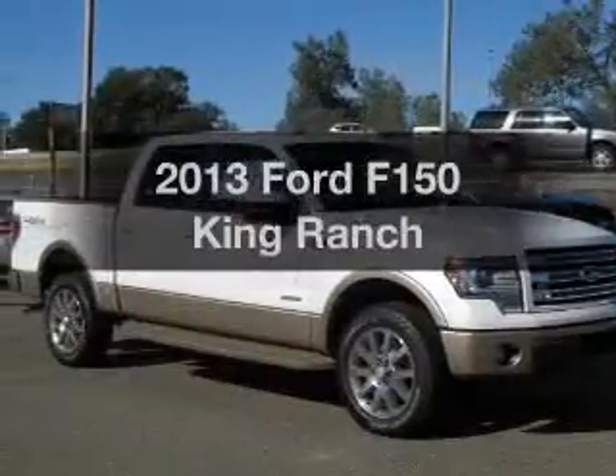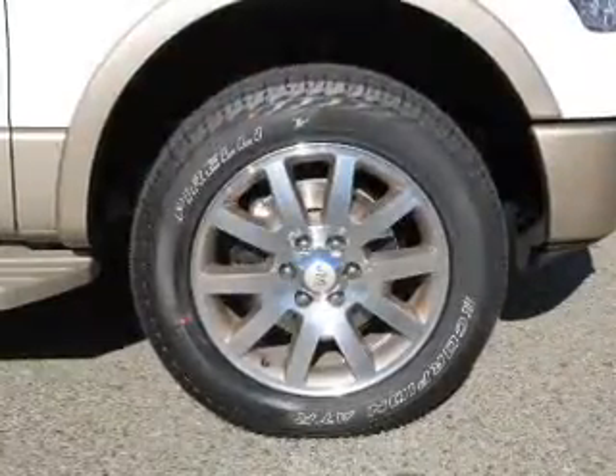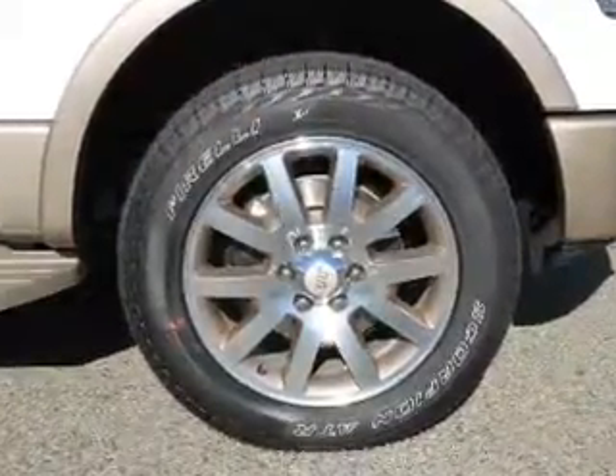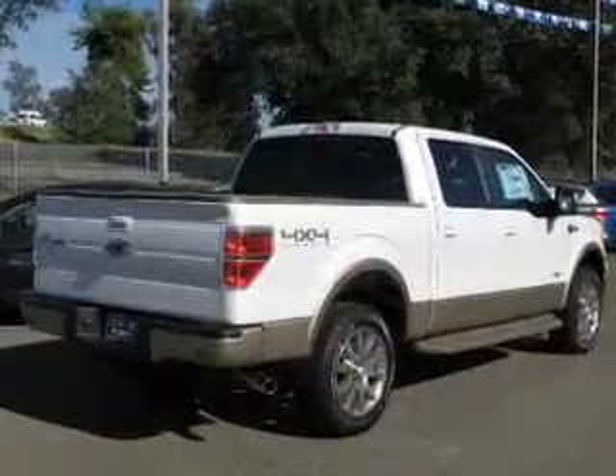Check out this 2013 — if you're looking for an automobile with great attributes, look no further. The powertrain includes four-wheel drive with a solid six-cylinder engine connected to a smooth-shifting six-speed automatic transmission.